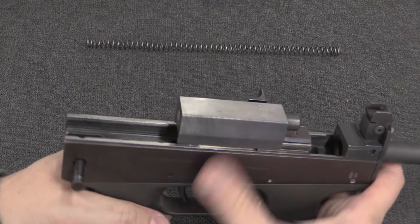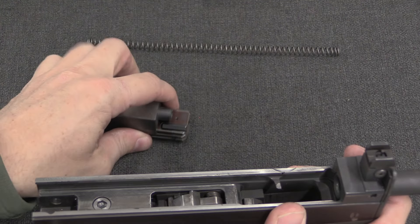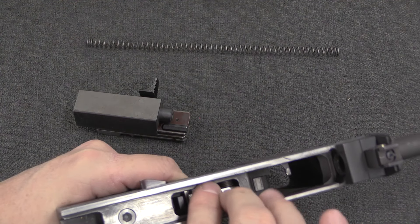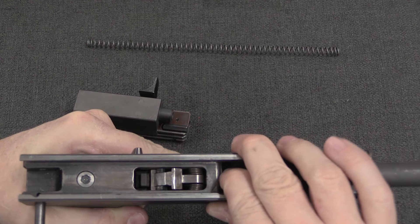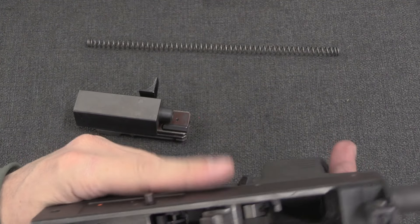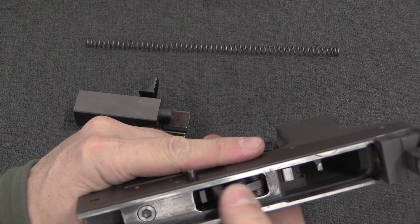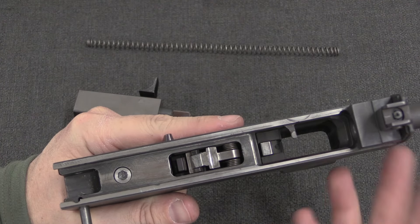The bolt mechanism comes out the back — very smooth rails in there. We have a hammer-fired action. The semi-auto disconnector is actually down here, and then there's the hammer. It's a fairly simple mechanism: just front and rear hooks, and an auto trip essentially.